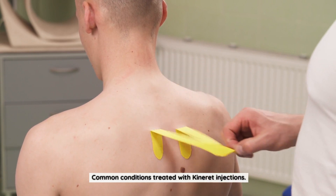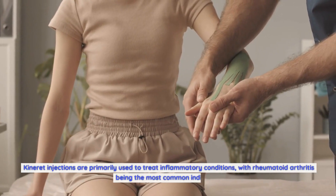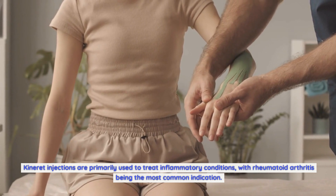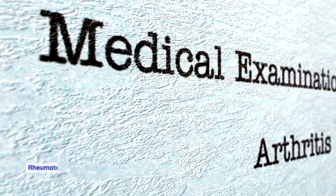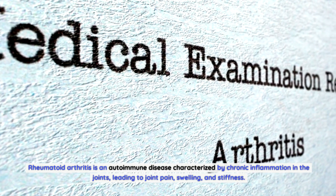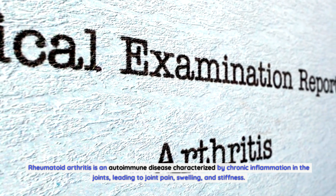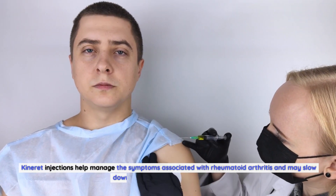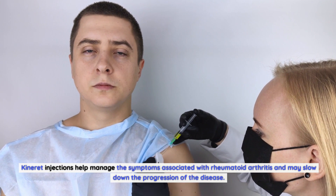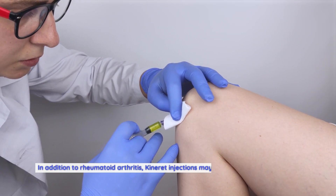Common conditions treated with Kineret injections. Kineret injections are primarily used to treat inflammatory conditions, with rheumatoid arthritis being the most common indication. Rheumatoid arthritis is an autoimmune disease characterized by chronic inflammation in the joints, leading to joint pain, swelling, and stiffness. Kineret injections help manage the symptoms associated with rheumatoid arthritis and may slow down the progression of the disease.